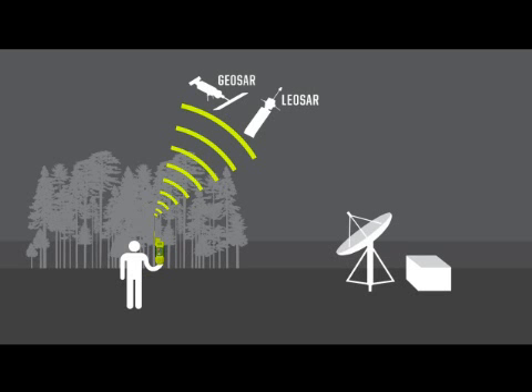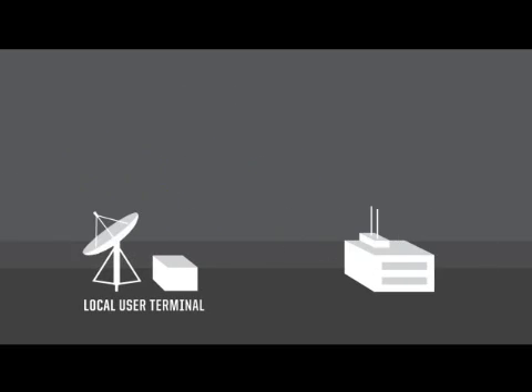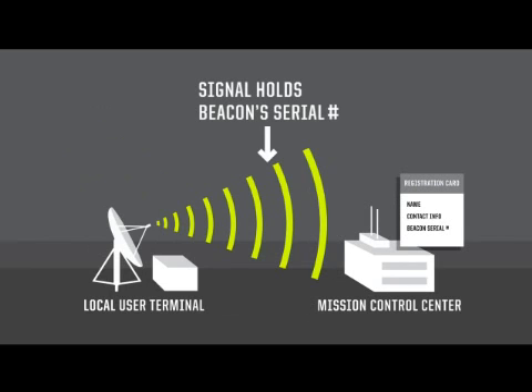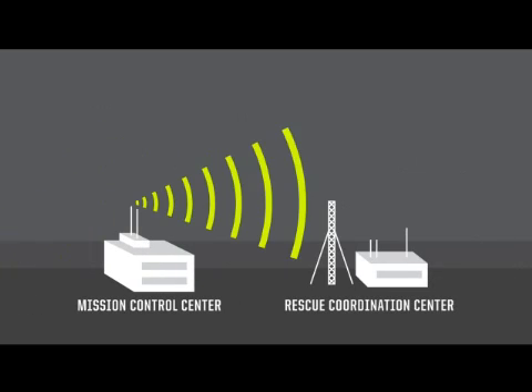At this point, both the GEO SAR and the LEO SAR rebroadcast that alert message to LUTs, or Local User Terminals. The Local User Terminal forwards the alert message along with the position data to the appropriate MCC, or Mission Control Center. The MCCs are the link in the chain where your registration information resides. Each of these beacons has a unique serial number, and that serial number is matched to your personal file. That information is added to the alert message and it is forwarded on to the Rescue Coordination Center. When the RCC receives the alert message from the MCC, it then knows where you are, who you are, and that you're in trouble — it has all of the information.